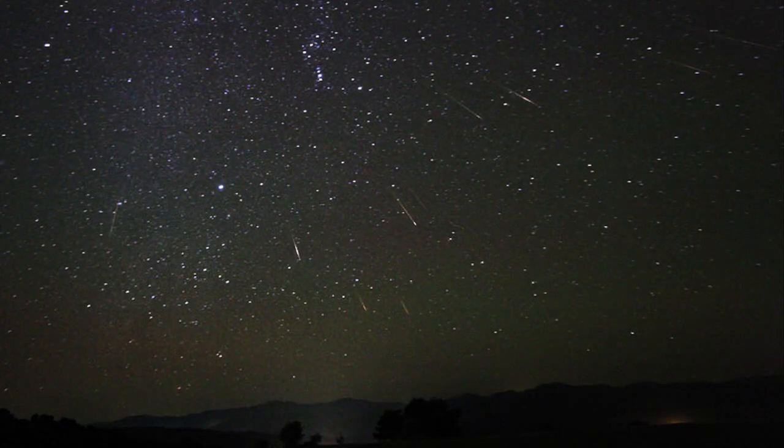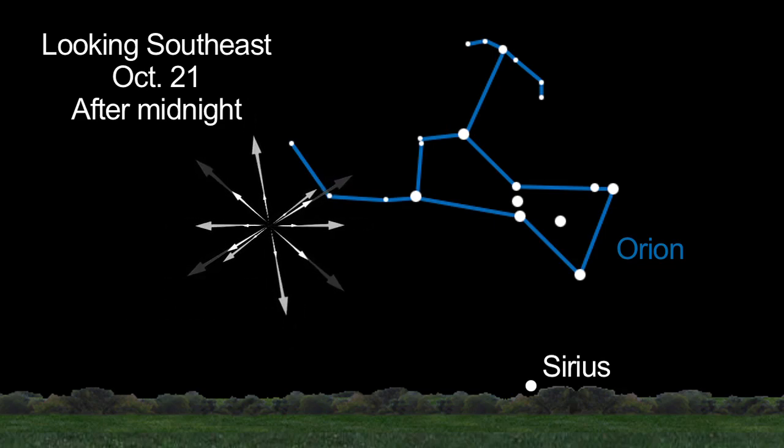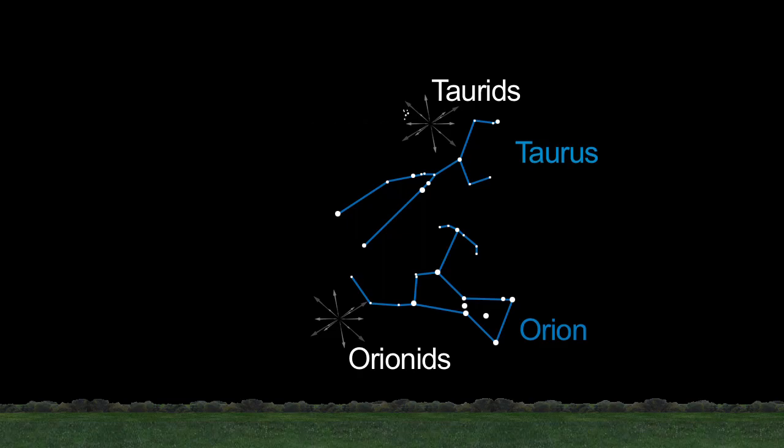Two meteor showers grace the October skies too. The Orionids will peak on the 21st. You'll see more just before midnight after the moon sets. The Taurid meteor shower, radiating from the constellation Taurus the Bull, doesn't peak until November 10th, but is active beginning October 20th. You can tell the difference between the two showers even though the constellations appear near each other. Taurids are slow and you might see bright fireballs. The Orionids are fast and mostly faint.